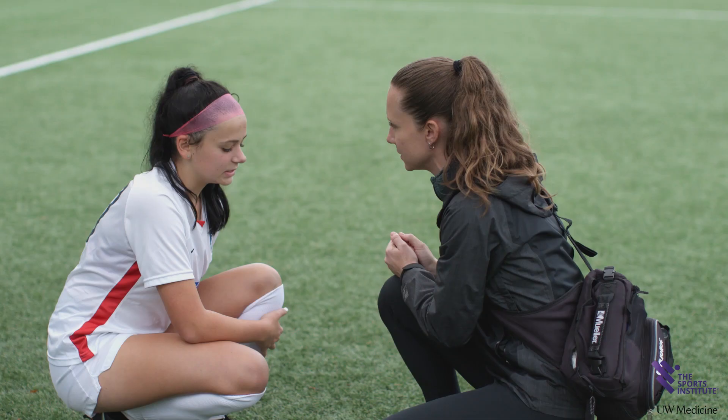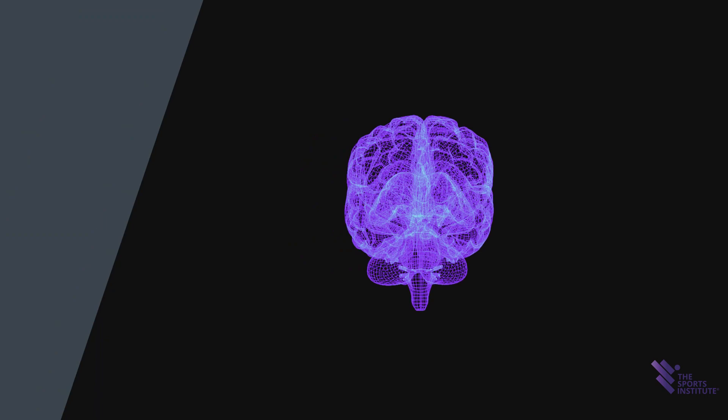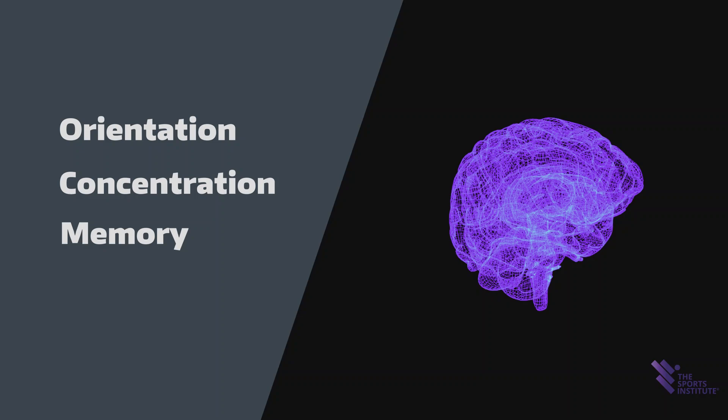If emergency transport is deemed unnecessary, further assessment of a possible concussion can occur on the sideline or in the locker room. When possible, testing should occur in a quiet, distraction-free environment and should include, at a minimum, a symptoms checklist, screening neurological exam, and the testing of four main domains: orientation, concentration, memory, and balance. Each is included in the SCAT.